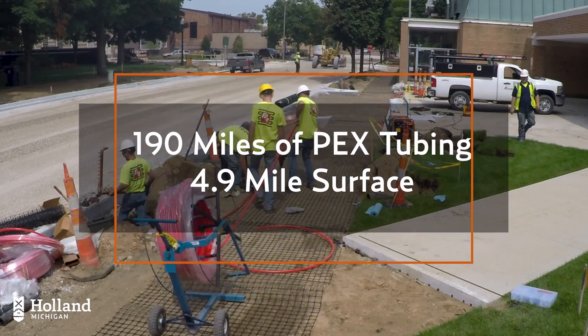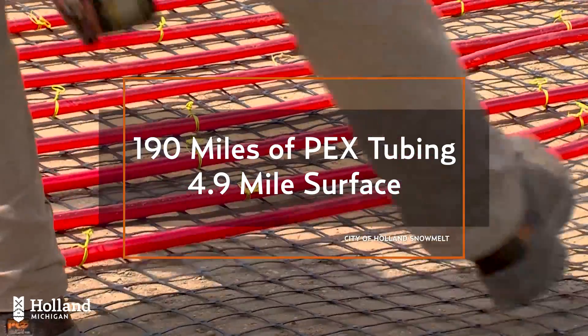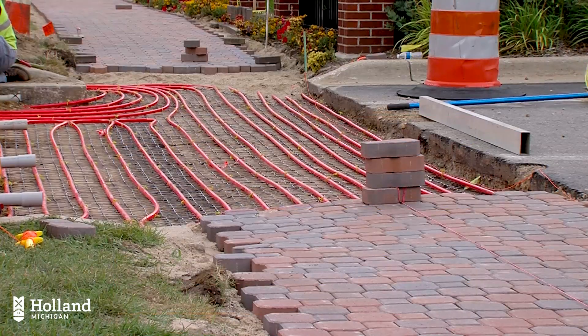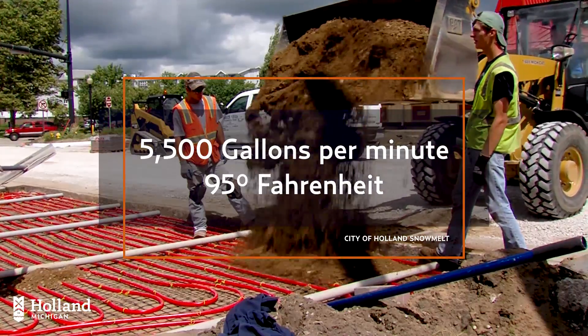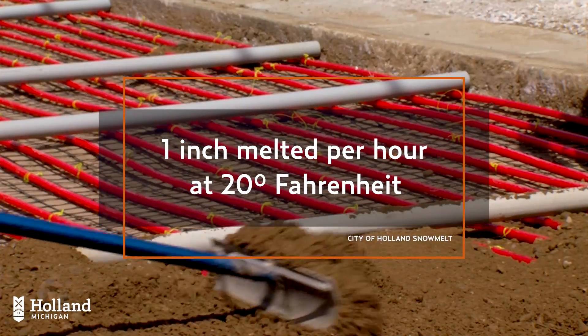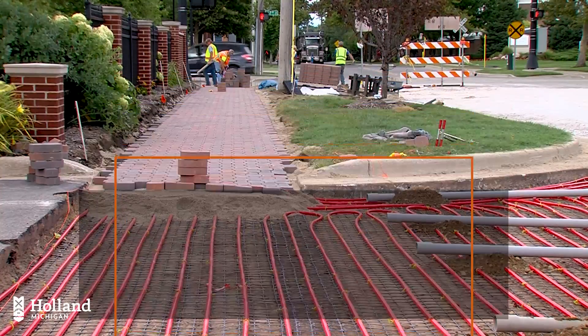That water is then circulated through 190 miles of smaller PEX tubing that winds up and down to create a 4.9-mile loop down 8th Street, parking lots, and sidewalks. More than 5,500 gallons of water per minute circulate through the system at 95 degrees Fahrenheit. The system is designed to melt about one inch of snow per hour when outdoor temperatures are at 20 degrees Fahrenheit in light winds.